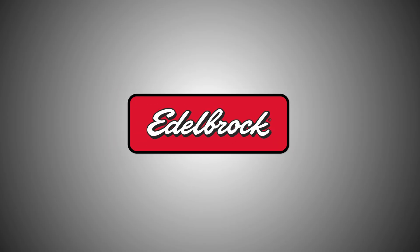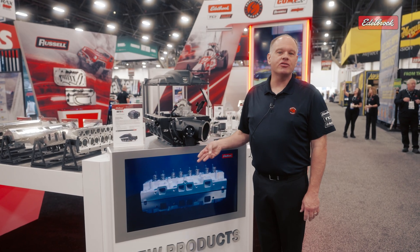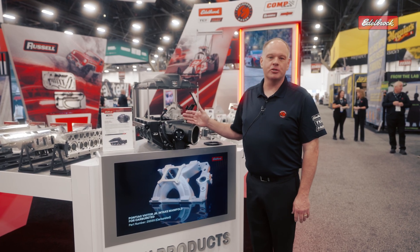I'm David Page. I'm the product manager for the forced induction, the fuel injection, and the electronic categories for the Edelbrock Group. And we're displaying our Victor LSXR supercharger.